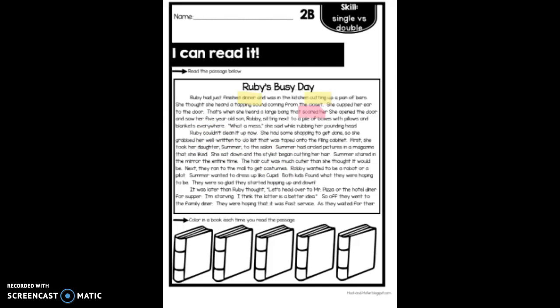So I want you to use your highlighters to find all of the double consonant and single consonant words. Remember, a double consonant word makes the vowel say the short sound, like in the word 'dinner' or the word 'cutting.' The single consonant word makes the vowel use the long sound — for example, in the word 'scared.' As you go through, highlight those different words and that will help you as you're reading through the passage.